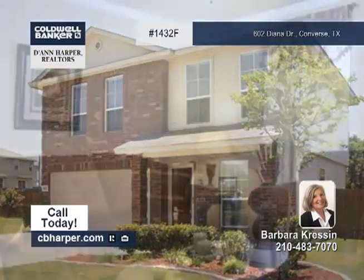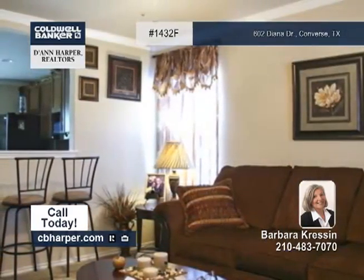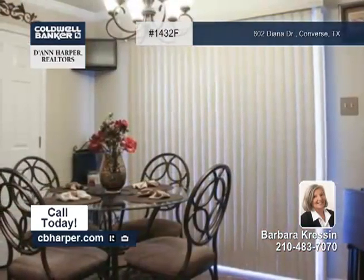This three-bedroom, two-and-a-half-bath home has been very well-kept and offers neutral decor. Features include gleaming tile floors, a chef's delight eating kitchen with black appliances, and a spacious master suite with a walk-in closet and garden tub.